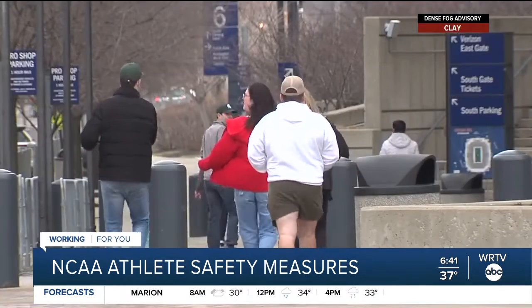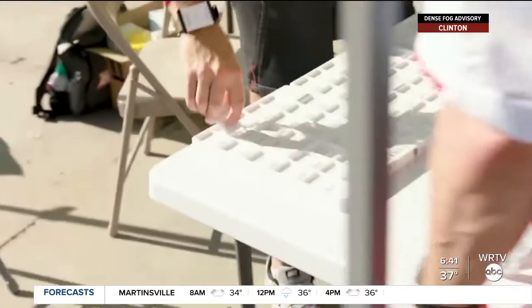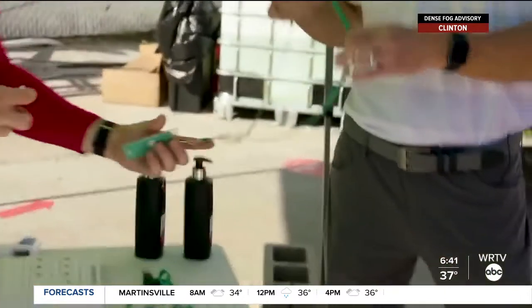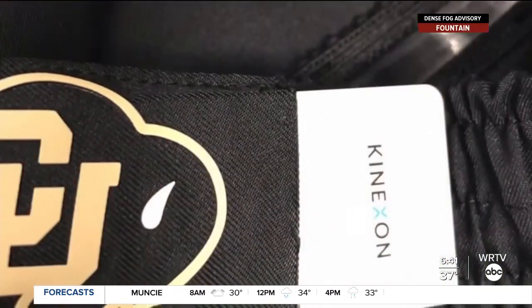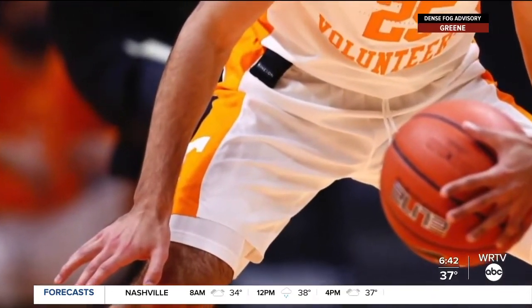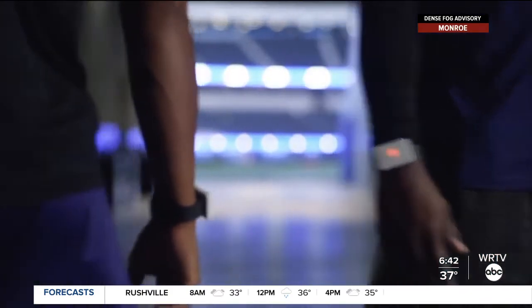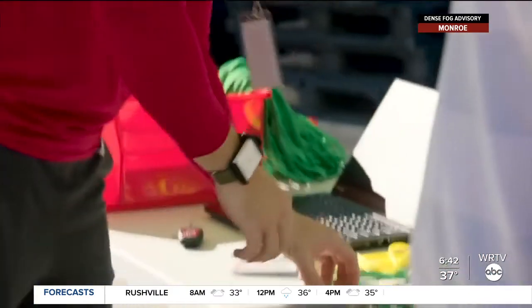Take a look at this — this is called a safe tag, and this is what teams will be using. Every single player will have one. The safe tag is about the size of a domino, and it's a lightweight wearable device that will be able to detect the distance between users. The device can be sewn into a pocket on uniforms to assist with contact tracing should it be needed. Any time there is a positive case, the safe tag logs that information into a very secure software system that then allows medical officials, local health departments, and designated team officials to go back into that system and see who's been in contact with whom and for how long.